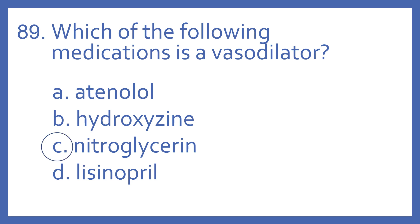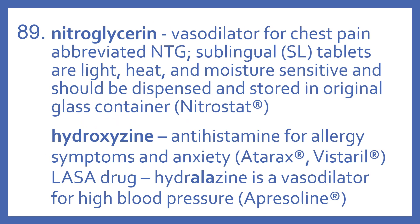And the answer is C. Nitroglycerin. Nitroglycerin is a vasodilator for chest pain. It's abbreviated NTG.